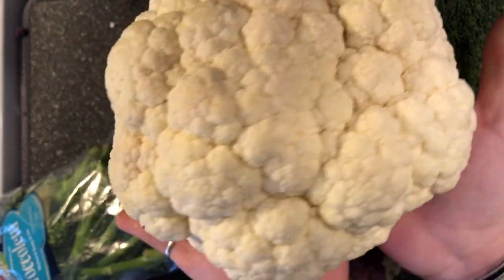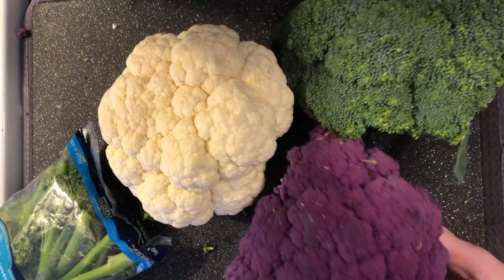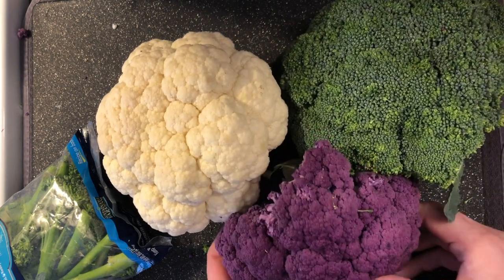Cauliflower grows like the rest of our friends here, too. The leaves will grow up around it, and the roots will dig down into the earth to pull up all the nutrients. And then when it's ripe and ready, we pull the leaves off and eat the yummy cauliflower.